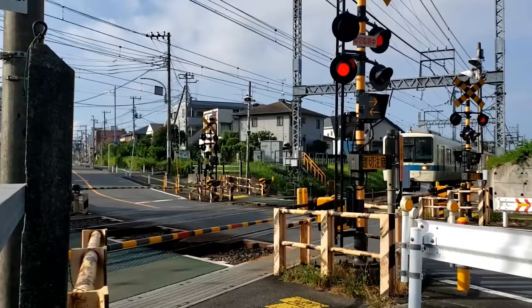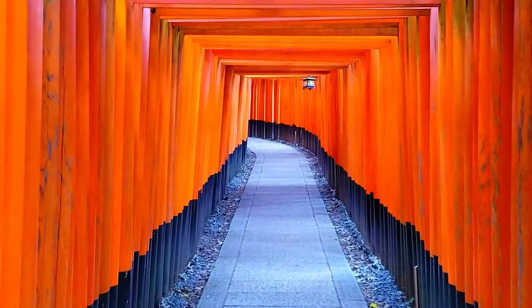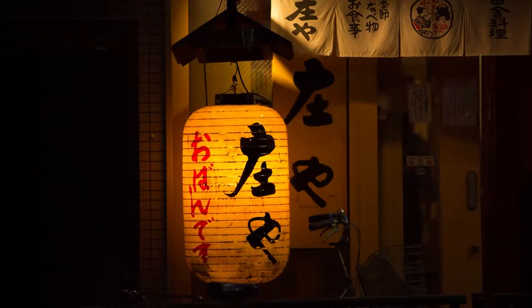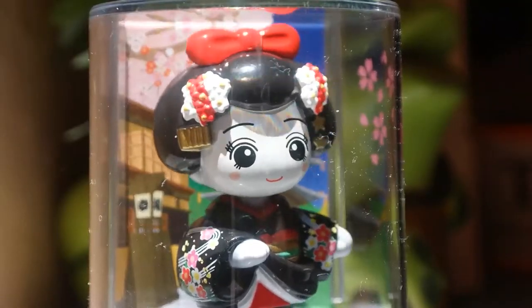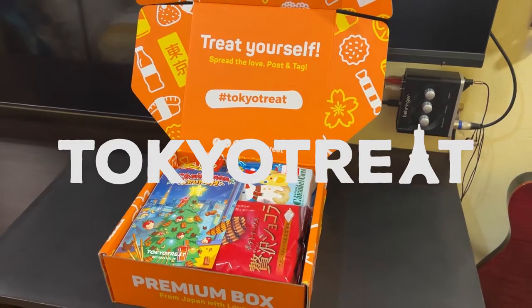Though even with our technological advances in logistics, outsiders like me sometimes still find it hard to import certain products. Thankfully, there are a few specialized services that offer just that. And if you're a snacks and sweets person, then I think you'll like today's video because we will be taking a detailed and honest look at Tokyo Treat.